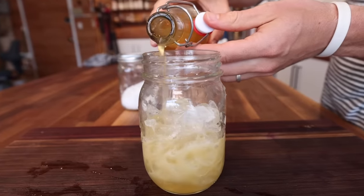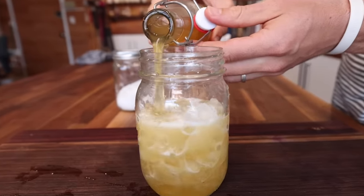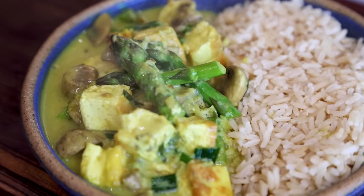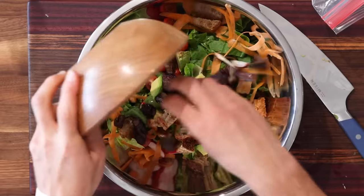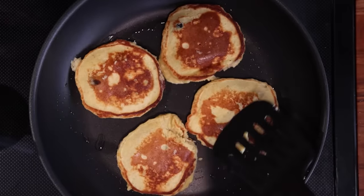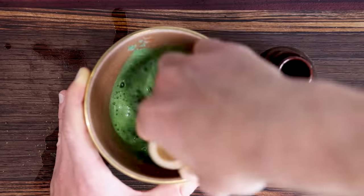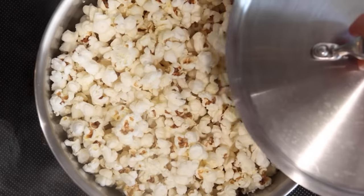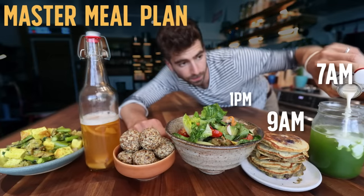In my past meal prep videos I've focused more on prepping for a few days or an entire week, but today is going to be a little bit different because I'm honing in on a single day and we're breaking down my master meal plan for one day of eating — from the moment I wake up in the morning, the whole morning ritual, to the very last snack that caps it off at night.